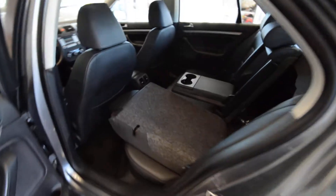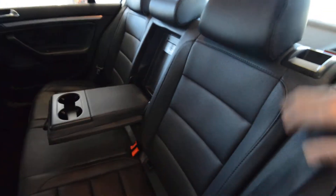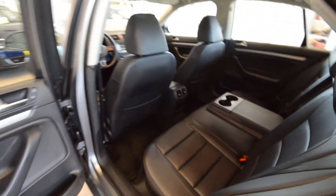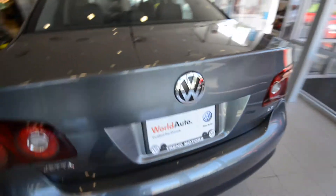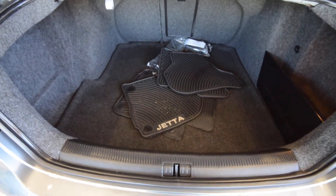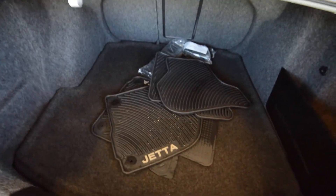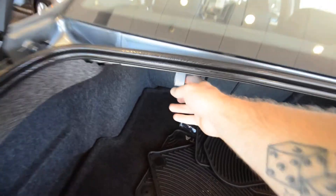The rear seats in the Limited fold 60/40, and you get the added benefit of a pass-through with an armrest and cup holders. All access to the trunk is lockable, and if you have the valet key you can keep it that way when you valet the car — a little added security. The trunk offers 15.5 cubic feet of space, and this one includes all-weather rubber mats, a heavy-duty trunk liner, cargo blocks, and under the floor a full-size spare tire, plus a hook for bags.